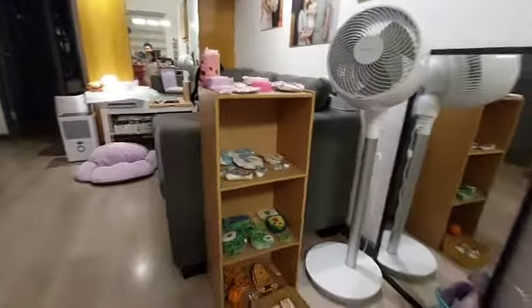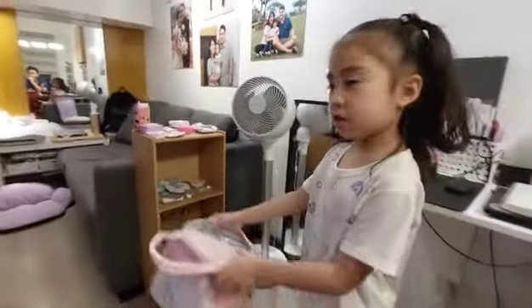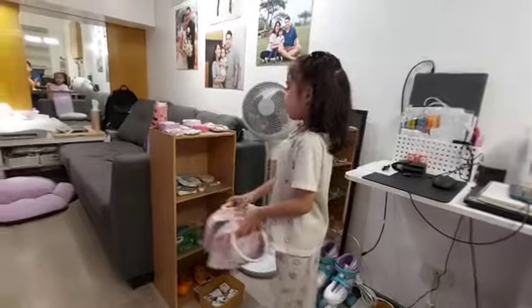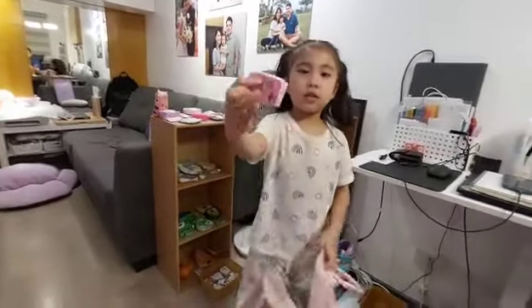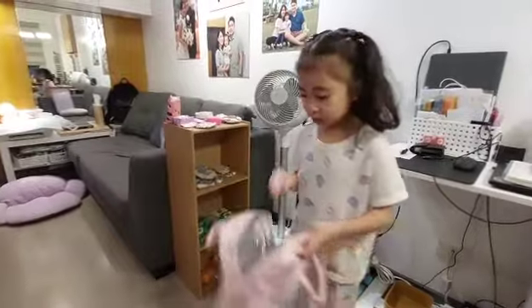I'm going to switch the camera. Here's our bag for it. This way is this one. You're going to shop? Yeah, okay.